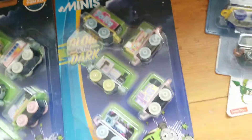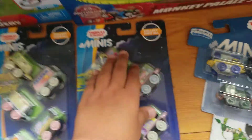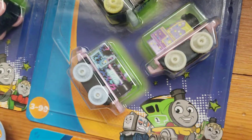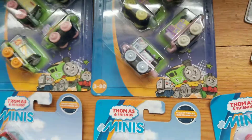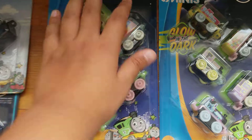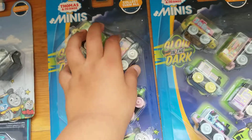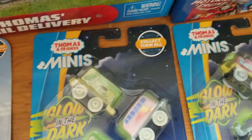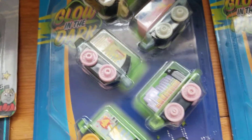Here we have a Glow in the Dark Pack. We have Salty, I believe that's Stanley, Charlie, I think that's Rosie, and Millie. Here we have another Minis Pack. We have Scruff, Birdie, Spencer, Hero, and Gordon — I already have that pack.